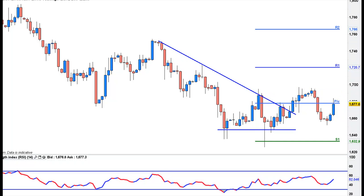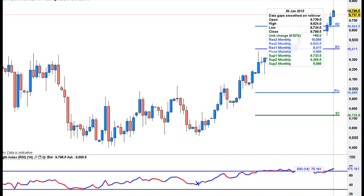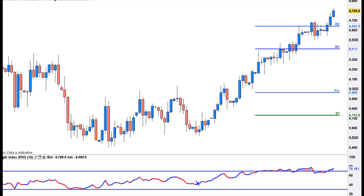And oil — decent close, just under 98. A really nice move. We are very extended, really extended, but all pull backs are being bought. If you get a decent pull back to 97.60, 97.50, that could do it.